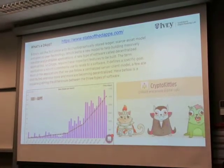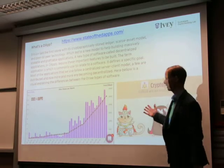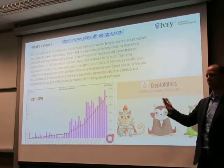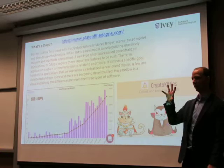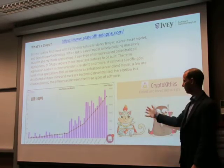I recommend that you go to CryptoKitties. CryptoKitties is an example of a distributed application available online that was created by a Vancouver company to help people learn about how this works. You can design your own digital cat, and it will be unique, recorded on the Ethereum ledger, and you can buy and sell it.